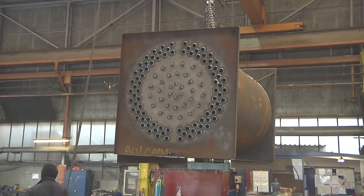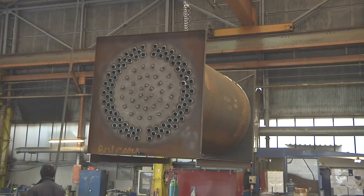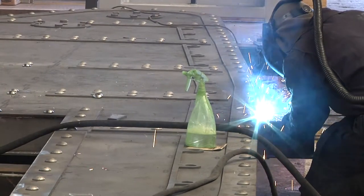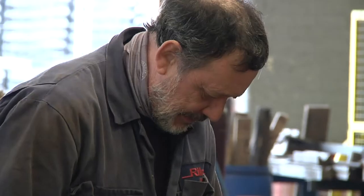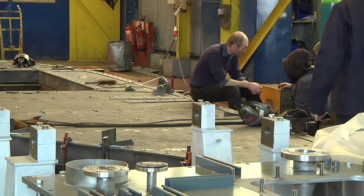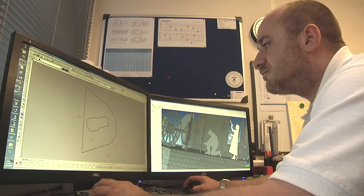Rilmak's skilled welders and fabricators create complex structures for export all over the world, but this job is closer to home. It's bound for a roundabout only half a mile away, but Rilmak's team are acutely aware of their city's engineering heritage and the tradition they represent.